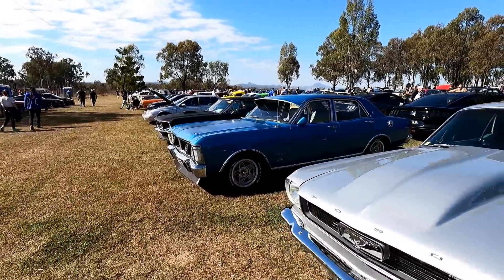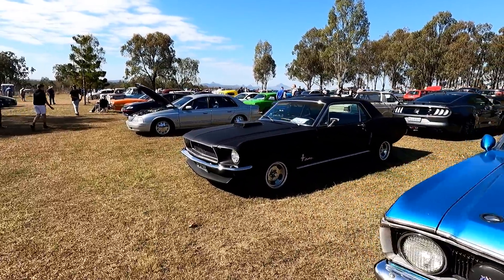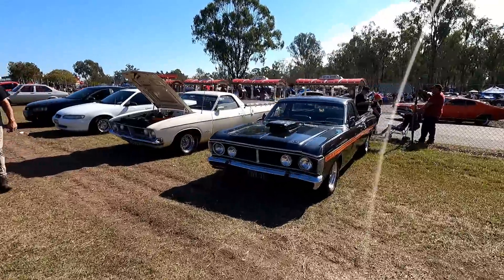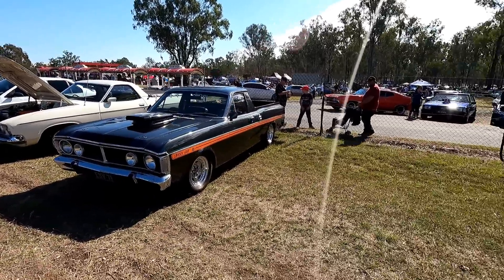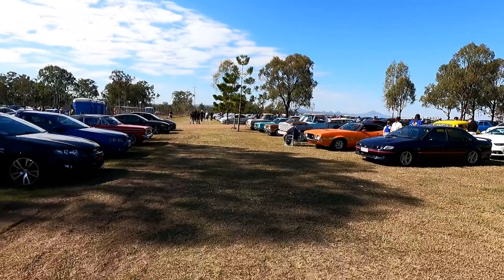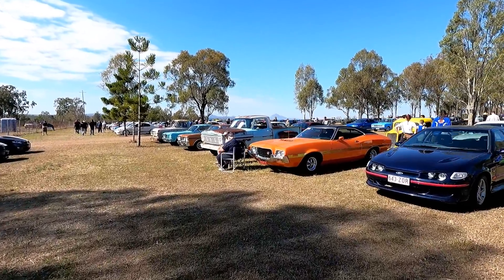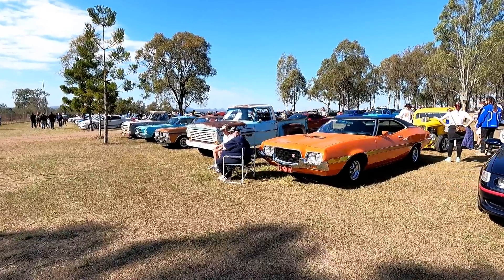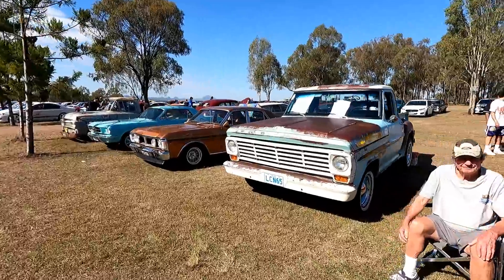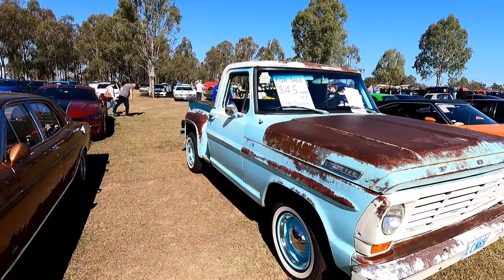Nice Mustang, pretty cool wheels. Very nice. That truck's cool — go and check that out. What's that one? Gran Torino. 45 grand, beautiful patina — that's really nice patina on that one.